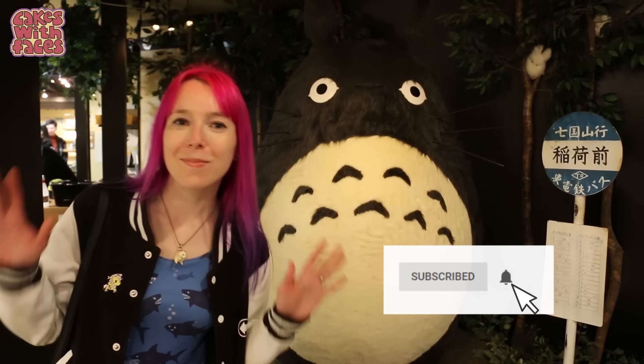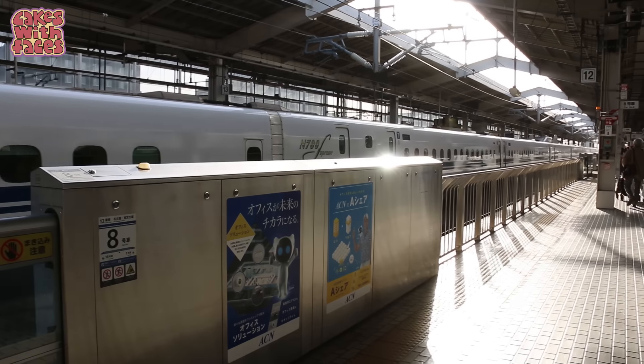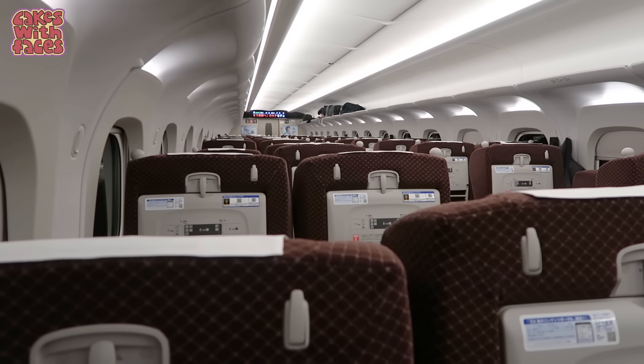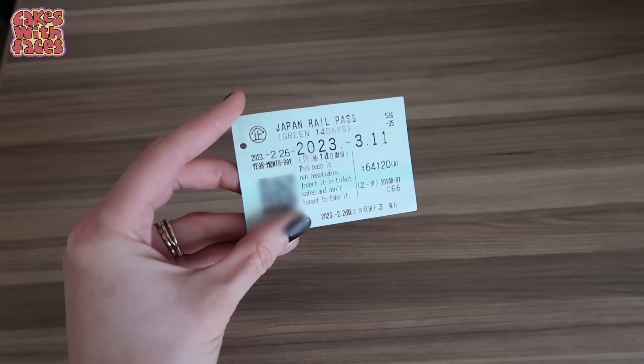There are new Japan videos on Thursdays if you want to subscribe. There are two classes on the Shinkansen: the standard car and the green car, which is like first class. When you buy your JR pass, you can get either a standard pass or a green car pass.